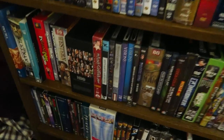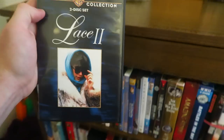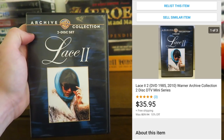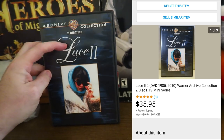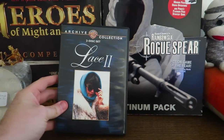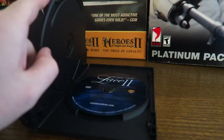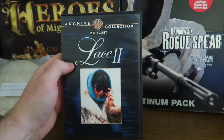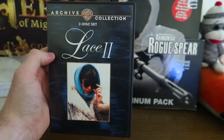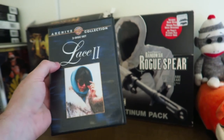The next one is on the DVD shelf — way down here. Lace 2, sold for $35.95. It's definitely a good one to look out for. I've already sold Lace 1; I think that one went for like $17 or $18. But this one is a two-disc special. Let's check eBay and see. I think I sold the first one for a good amount, but this one obviously sells for a great amount — almost $36 shipped.